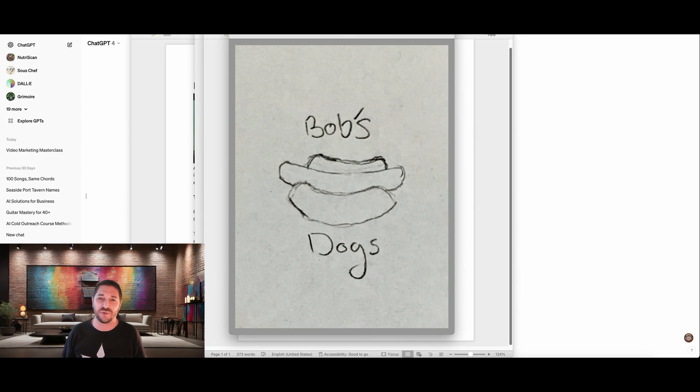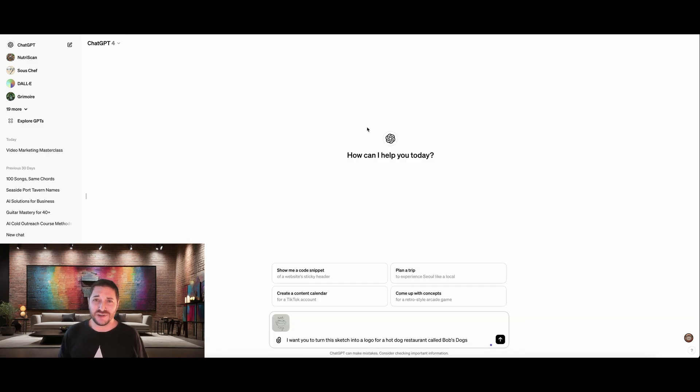Now that you see what we're going to be working with, let's open up ChatGPT and turn this into a killer logo. Here we are in ChatGPT. I've already taken care of the hard work, which is clicking this little paperclip button right here, attaching the sketch of our hot dog, and the prompt that we're going to be using, where I simply tell ChatGPT to turn this sketch into a logo for a hot dog restaurant called Bob's Dogs. That's it. That's all we're going to do.